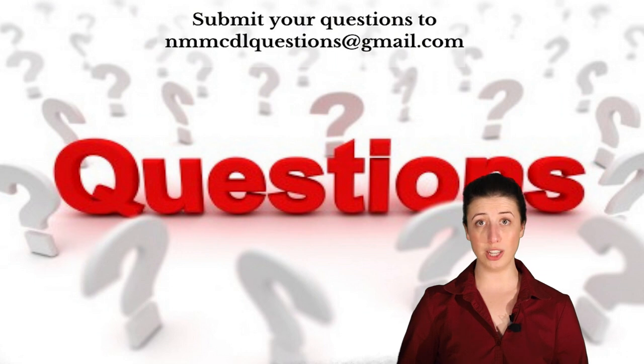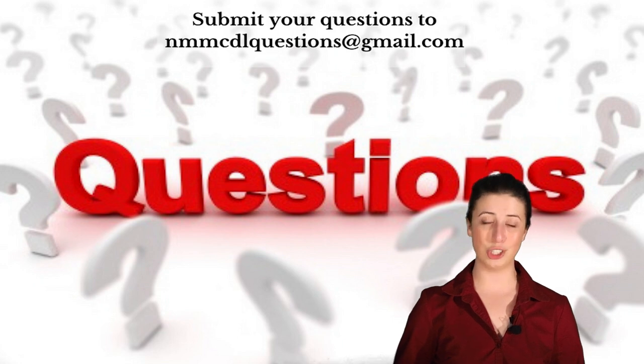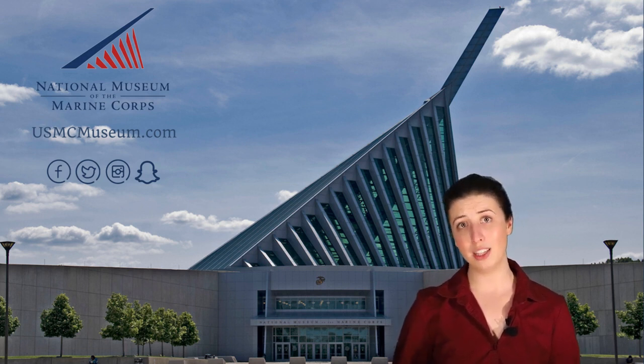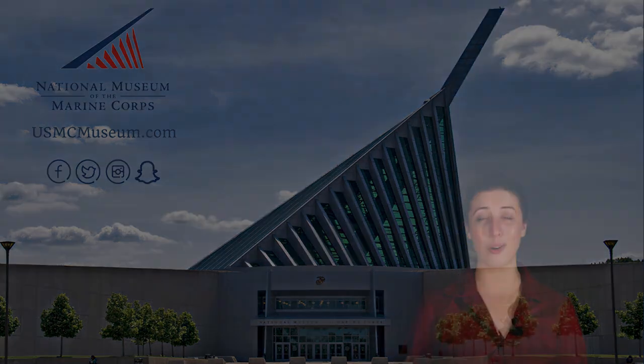So as you can see, the military continues to rely on many animals to do important jobs, even today. If you have any questions for us, please contact nmmcdlquestions@gmail.com. Thank you so much for participating in our program today. I hope you enjoyed it, and we hope that one day you can visit us here at the National Museum of the Marine Corps.